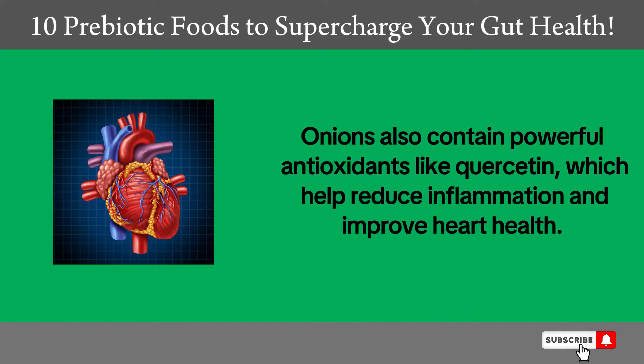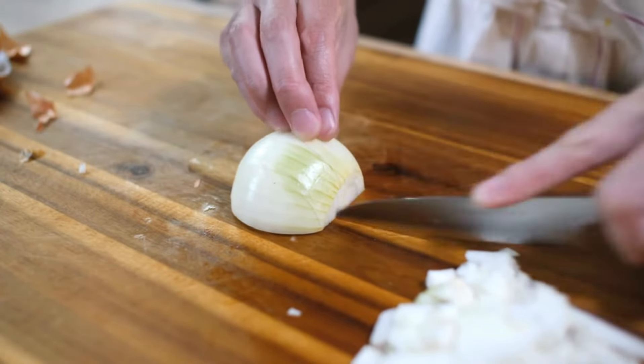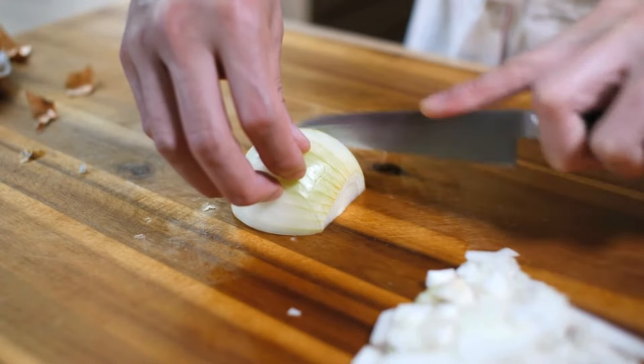Onions also contain powerful antioxidants like quercetin, which help reduce inflammation and improve heart health. Onions can be added to many dishes, whether cooked or raw, to gain multiple health benefits.